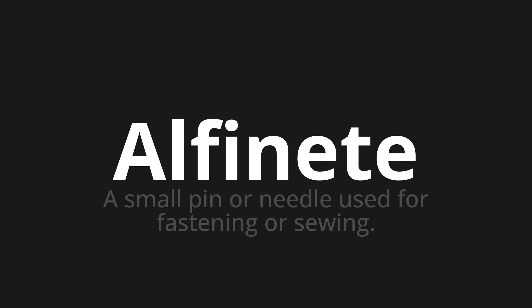One more time. Thank you for joining us on this adventure in pronunciation. Remember, language is a journey, not a destination. Keep exploring, experimenting, and expanding your linguistic horizons. We'll see you next time.